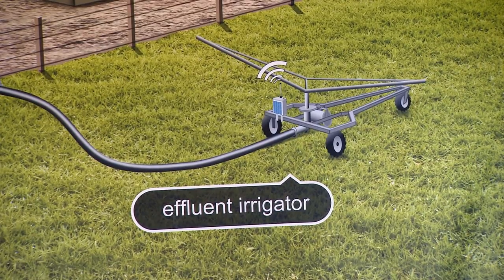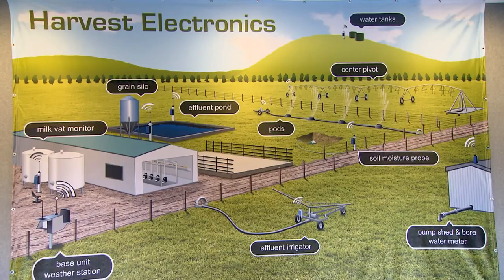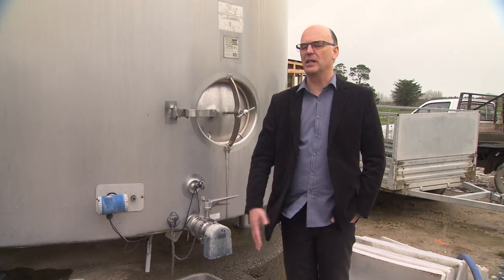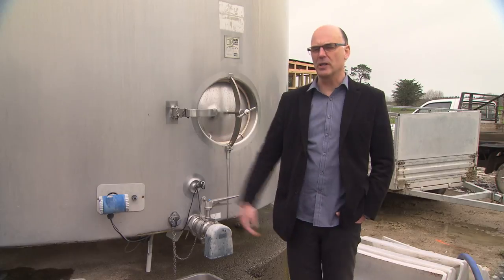For a dairy farm with a full system like this, you're looking around the $10,000 to $12,000 mark for the complete system. Loss of a single vat of milk could be $8,000, and if we alert them to that then that's good. If they got fined for an effluent irrigator infringement, that's serious money — it can quite quickly pay for itself.